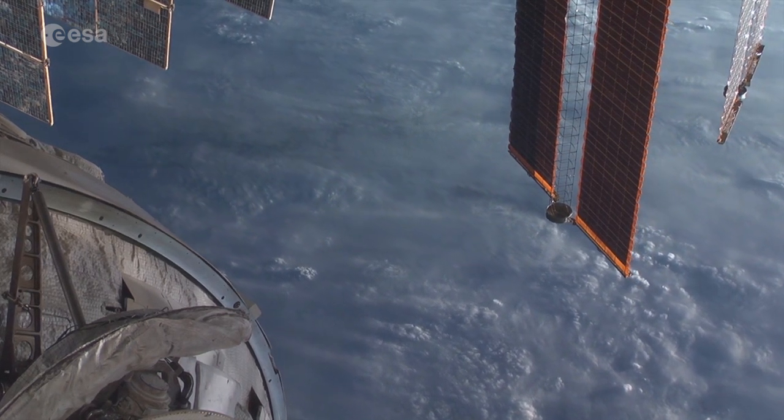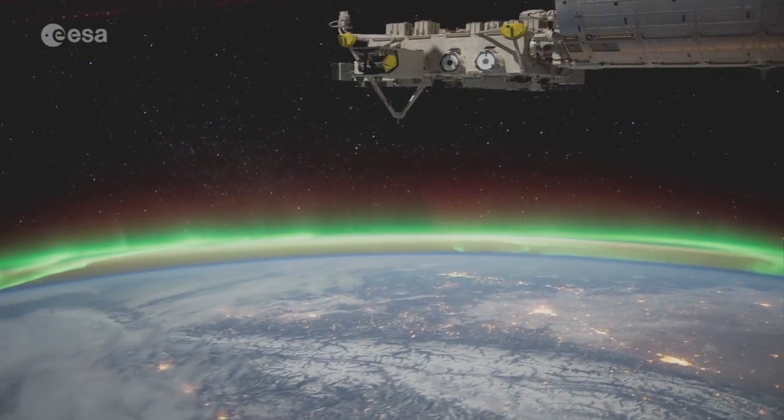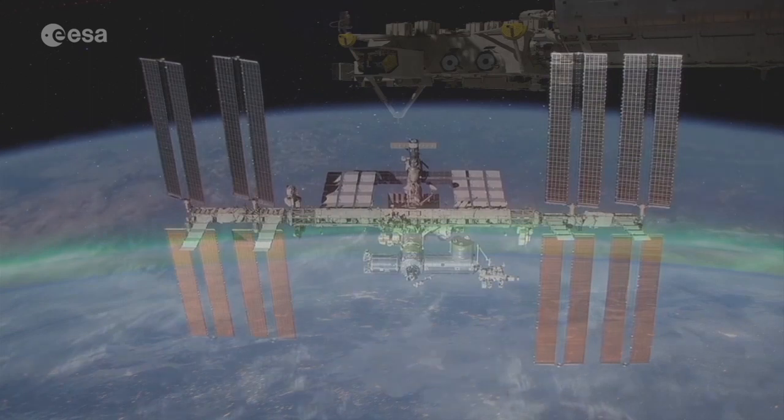Enjoy the views, and thanks for joining us on our space trip. We'll be right back in the future.